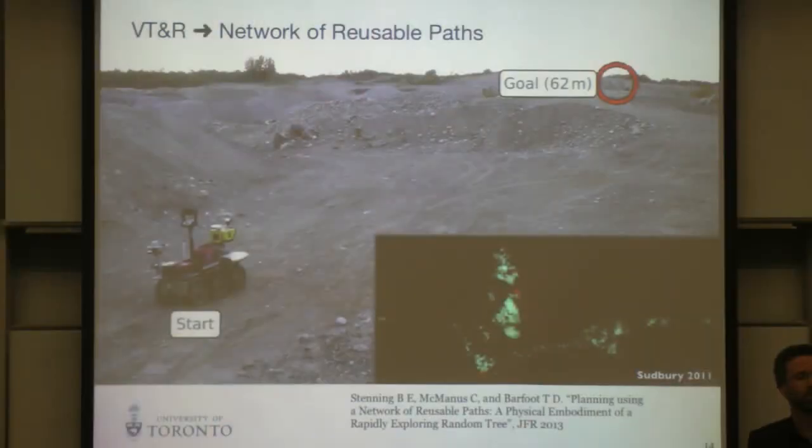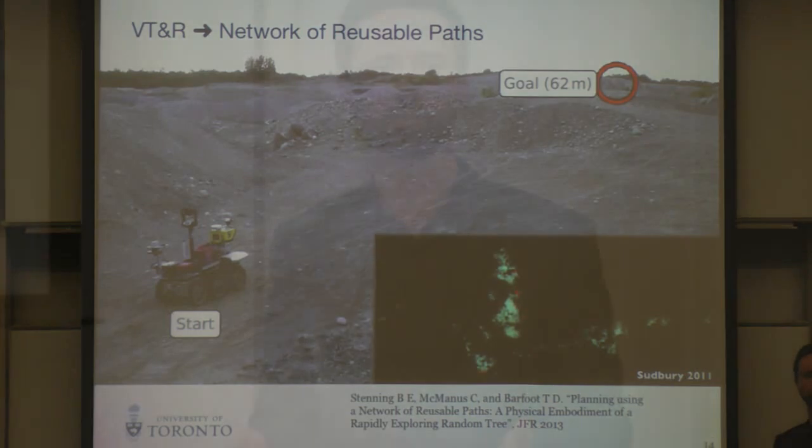We get very precise path-repeating capability, and now we can take the direct route to the goal or go to any place on the network of paths. You can think of this as a poor man's version of SLAM — yes, we're building a map and localizing against it, but we're not attempting loop closure whatsoever. Therefore it happens on the cheap.